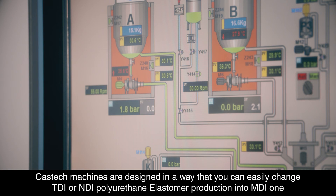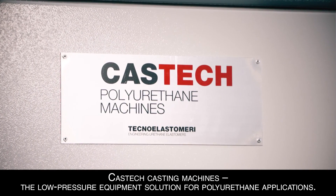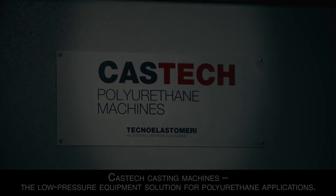CasTech machines are designed so that you can easily change TDI or NDI polyurethane elastomer production into MDI. CasTech Casting Machines — the low pressure equipment solution for polyurethane applications.